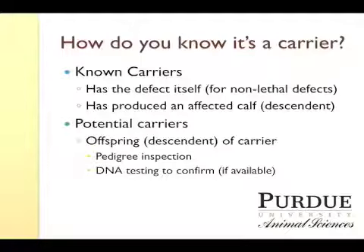It may be a grand offspring or even a great grand offspring. Since most genetic defects are recessive traits, it takes two genes for them to be expressed, and it may be a generation or two before it shows up. You should also realize you have potential carriers whenever they are offspring or further descendants of animals that themselves were carriers. You'd know this first by pedigree inspection, and then it could potentially be confirmed with a DNA test if that test is available for the particular trait you're concerned with.